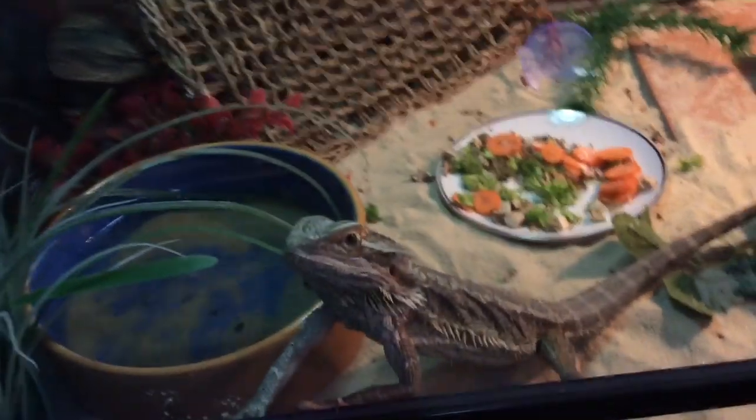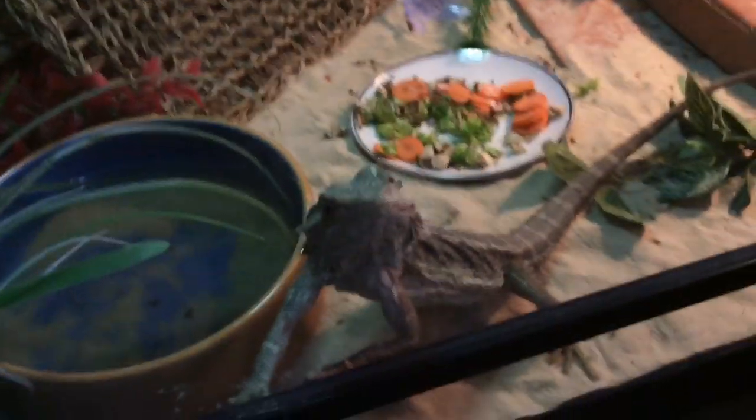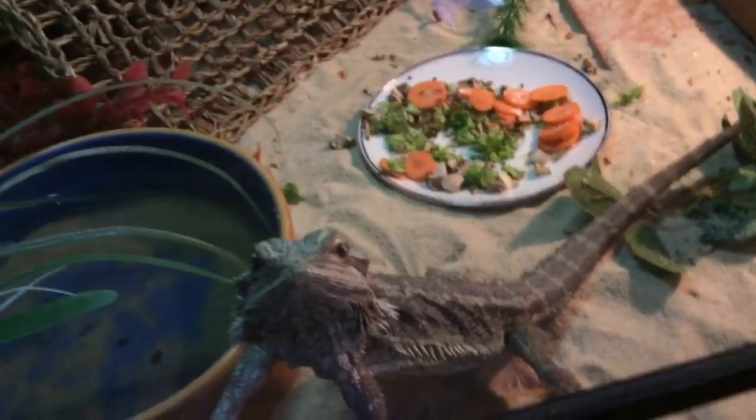This is Charlie, my female bearded dragon. As you can see, she's trashed her tank as well. I only just cleaned this — I made it look brand new and awesome about three days ago. And I clean out the salad nearly every day, but they still manage to trash it completely.